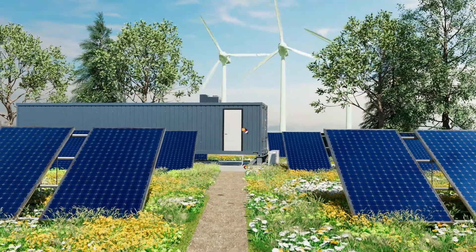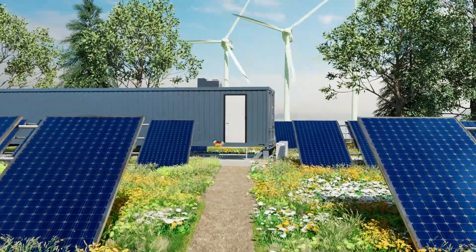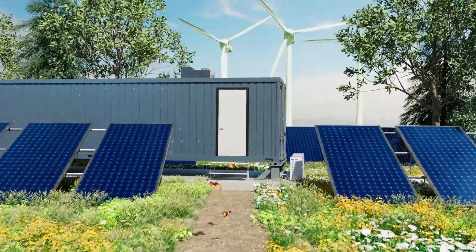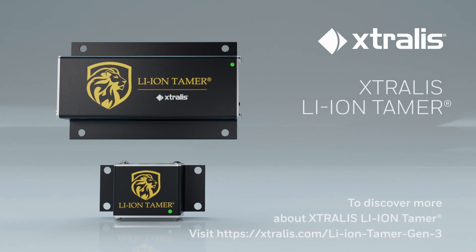Act before risks arise. Protect your assets and business continuity. Choose Extralis Lion Tamer for the earliest warning of lithium battery failures and minimal false alarms. To discover more about Extralis Lion Tamer, visit our website at the link below.